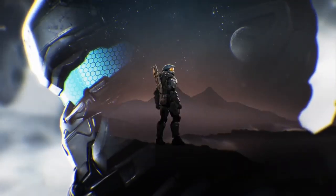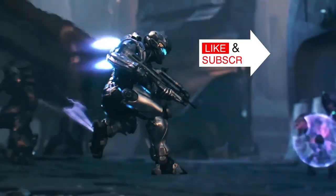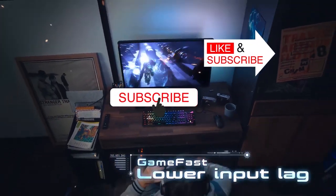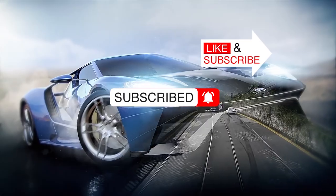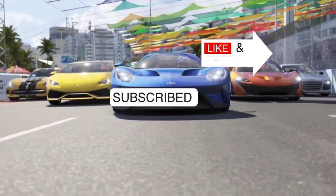Did you enjoy our product review today? Hit the like button to show some support. If you want to watch more videos like this, subscribe to our channel and hit the notification bell icon so you will be notified of our next videos. Thanks for watching and see you soon.